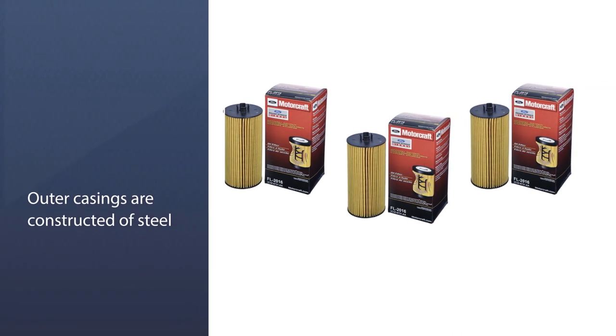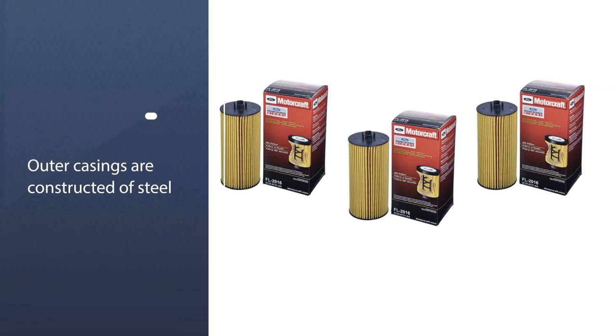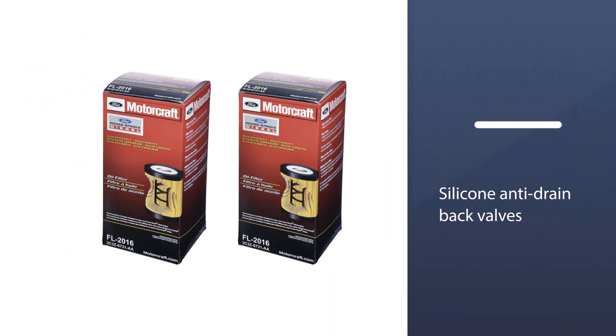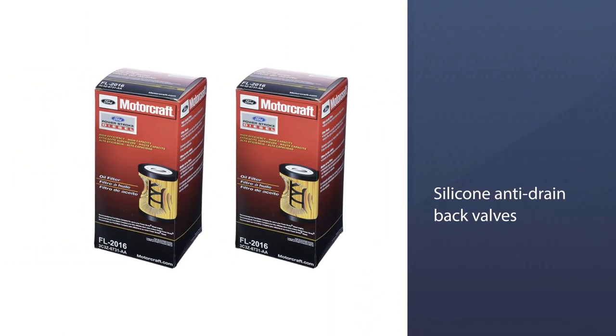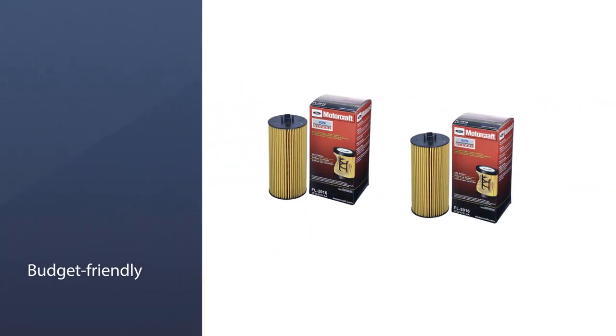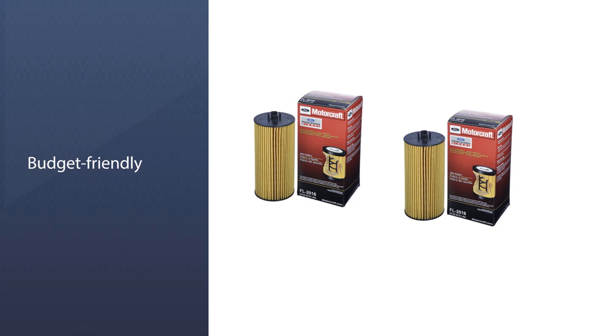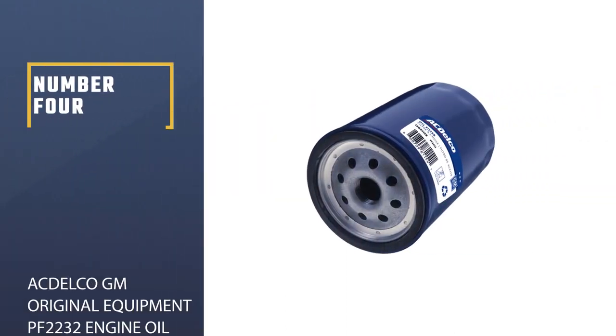The pressure relief valves also help maintain the supply of oil to the engine under extreme cold conditions or if the filter gets clogged. The outer casings are constructed of steel iron for a precise fit, painted to resist rust, and include flutings to ease removal.